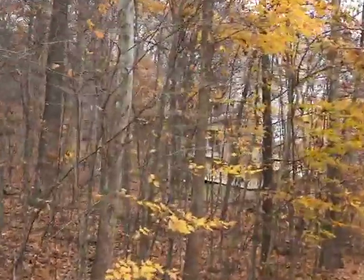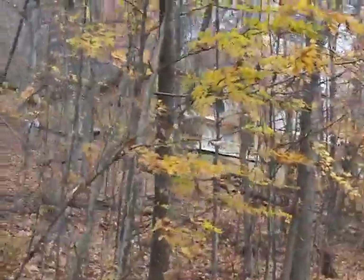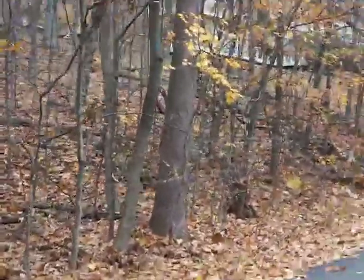This house over here — you can see it through the woods — is the one we went and looked at. Pretty beat up on the inside. Somebody lives in it now, but it looks like they've done nothing to it. Still needs a lot of work.